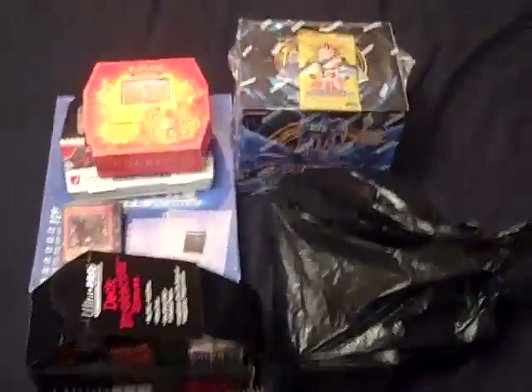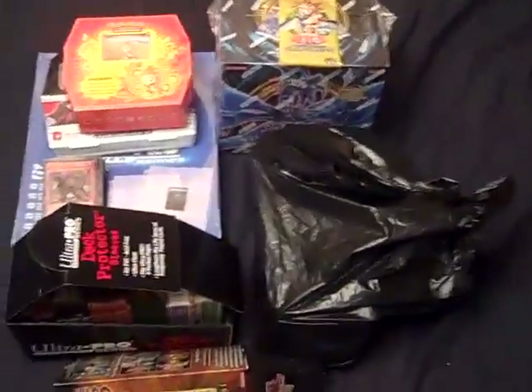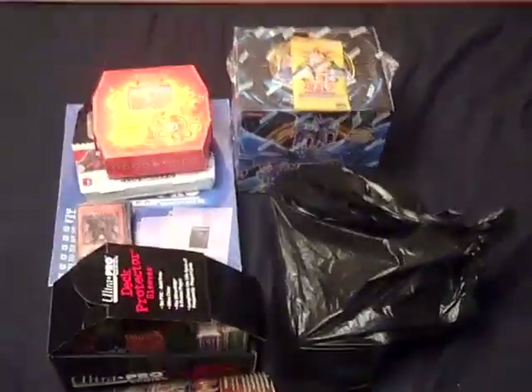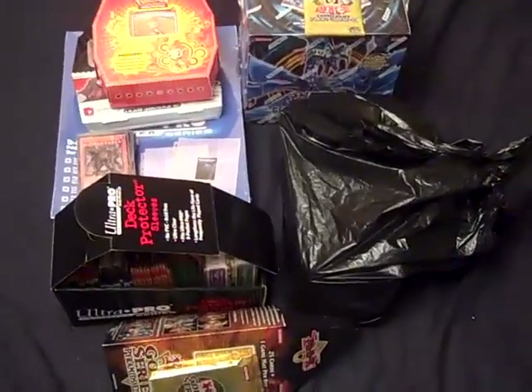Anyway, enough about the bad stuff. The good stuff is I just came back from New York City and I got an amazing haul of card stuff. As you can see, I got quite an assortment here and I'm gonna tell you guys what I found.